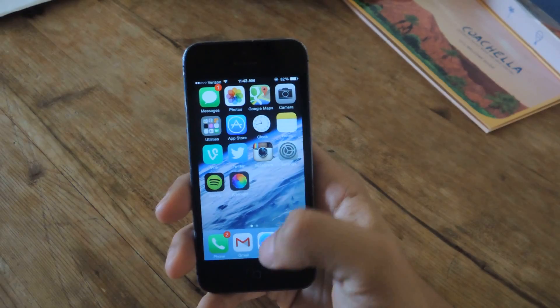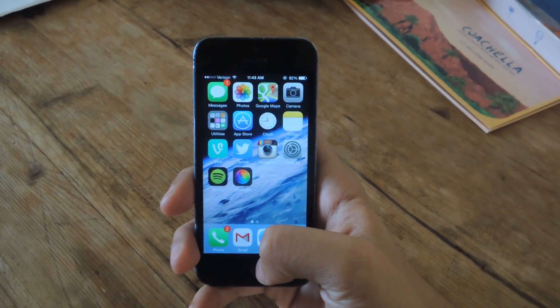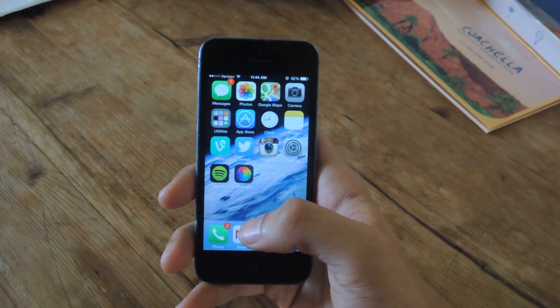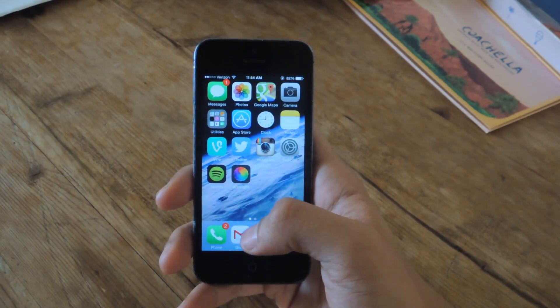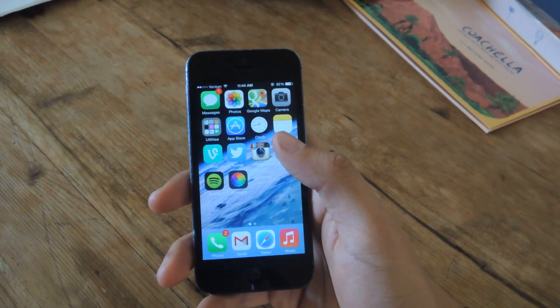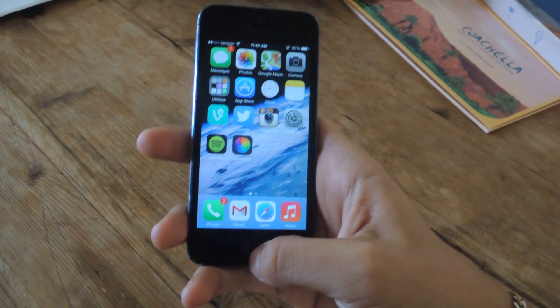If you guys hold down the Home button, that allows you to speak to Siri, and whenever you're done speaking, you can let go of the Home button. This works as an alternative to just holding it down and then speaking and waiting for Siri to know when you're done. So I'm going to show you guys.